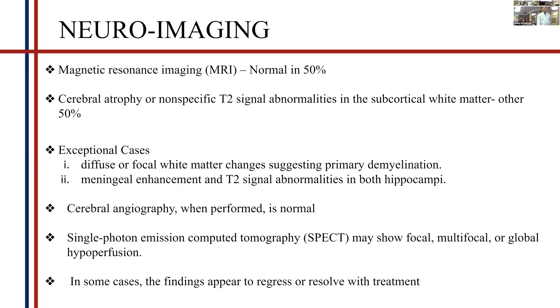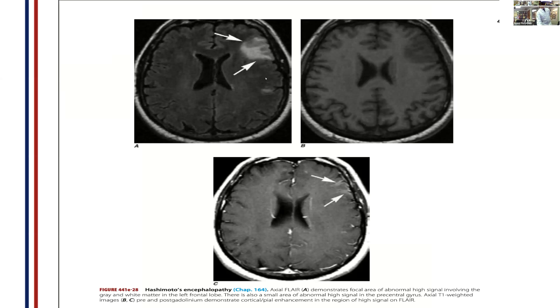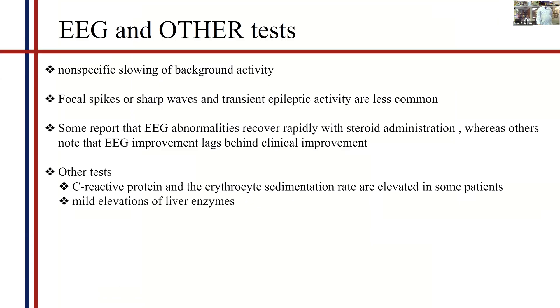On neuroimaging, the most common findings are cerebral or cerebellar atrophy and diffuse focal white matter changes suggesting primary demyelination. On T2 FLAIR images, you can see mesial hyperintensities on both right and left sides. On gadolinium enhancement, there are mesial hyperintensities bilaterally. There is also a hyperintensity in the precentral gyrus of the motor cortex with leptomeningeal enhancements on gadolinium — these are nonspecific for Hashimoto's encephalopathy. On EEG, the usual pattern is focal or generalized slowing of brain activity.